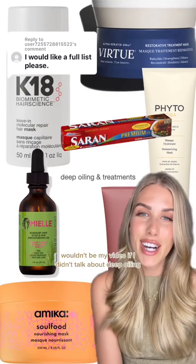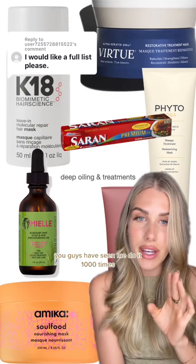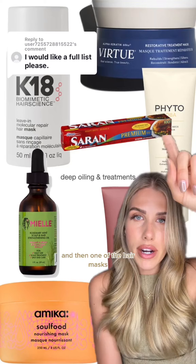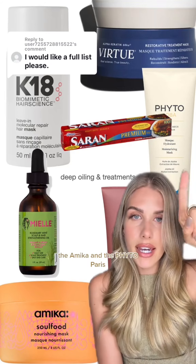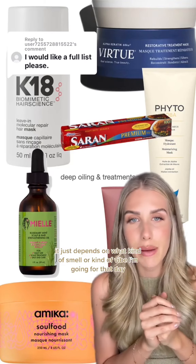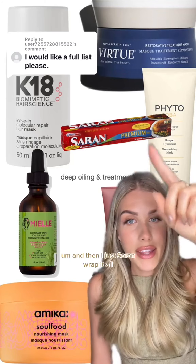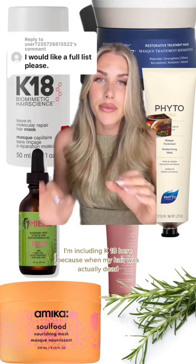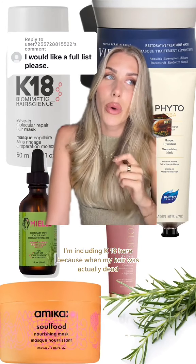Wouldn't be my video if I didn't talk about deep oiling — you guys have seen me do it a thousand times. I use the Miel rosemary and mint oil and then one of the hair masks — between the Virtue, the Amica, and the Feto Paris — I really love them all equally. It just depends on what kind of smell or vibe I'm going for that day, and then I just saran wrap it all. I've got whole videos on that if you want a more in-depth tutorial.